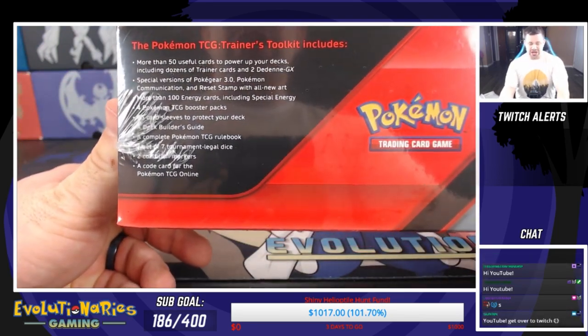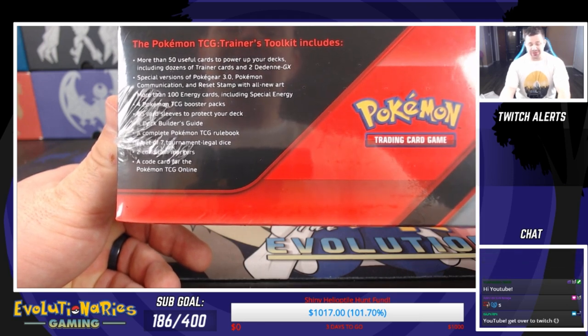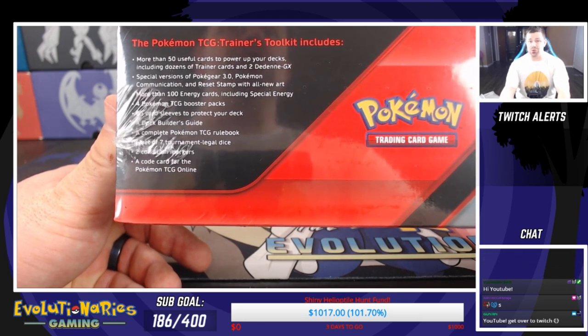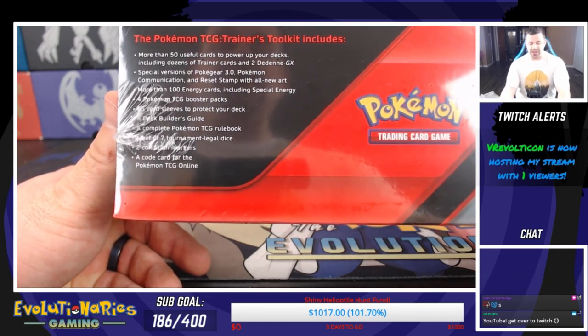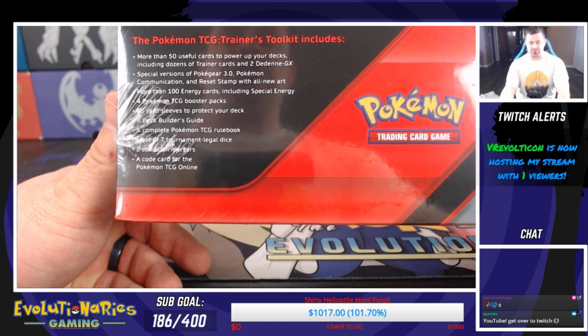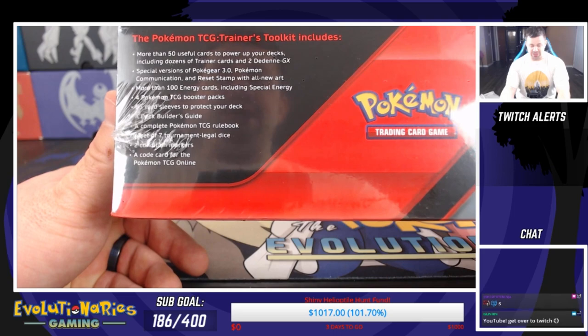The Pokemon Trainers Toolkit includes more than 50 useful cards to power up your decks, including dozens of Trainer cards and 2 Dedenne GXs, which by the way are very, very pricey. Special versions of Pokegear 3.0, Pokemon Communication and Reset Stamp with all new art. More than 100 energy cards including special energy.